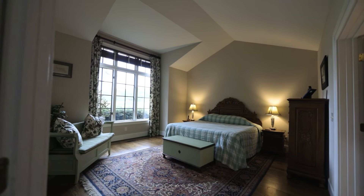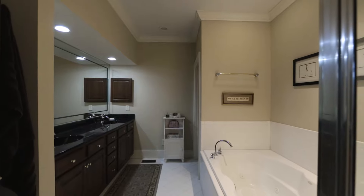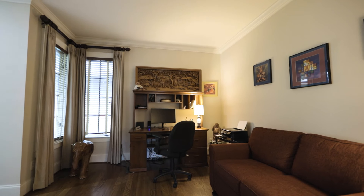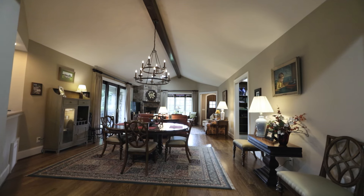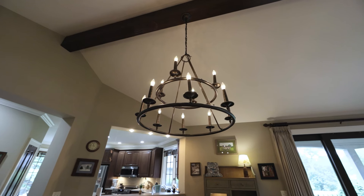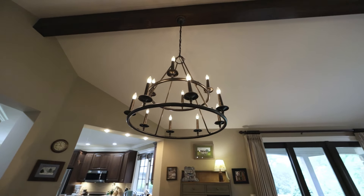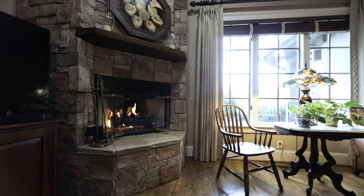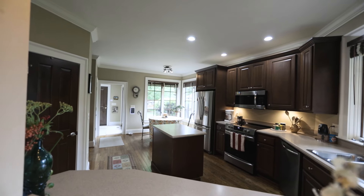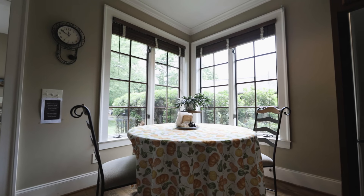This two-bedroom, two-bath townhouse with a flex room was designed by the award-winning architect Al Platt. The interior includes a spacious open floor plan with high vaulted ceilings, floor to ceiling stone fireplace, oak floors, and a flow-through design in the kitchen area for easy entertaining.